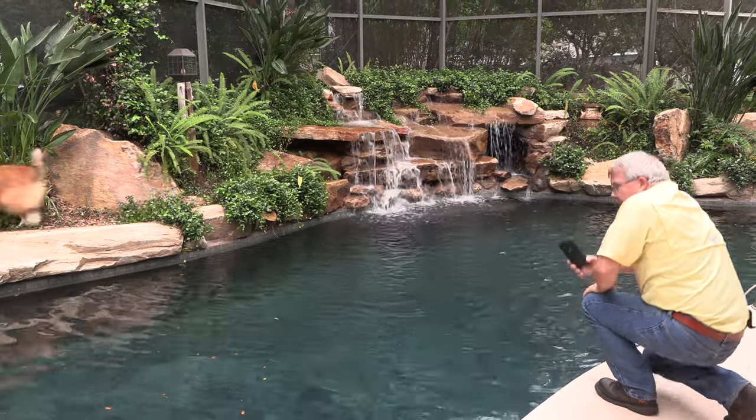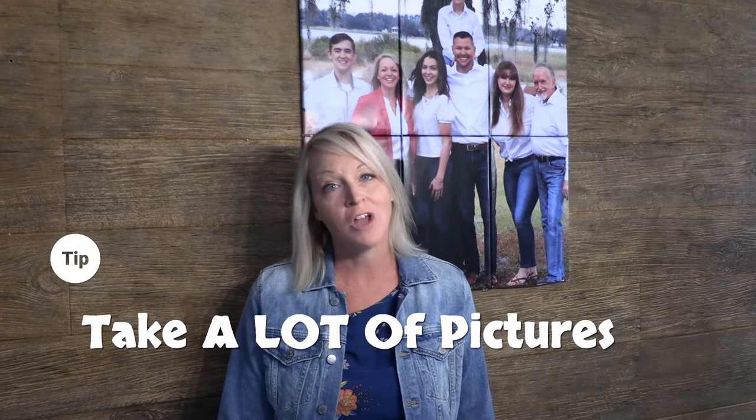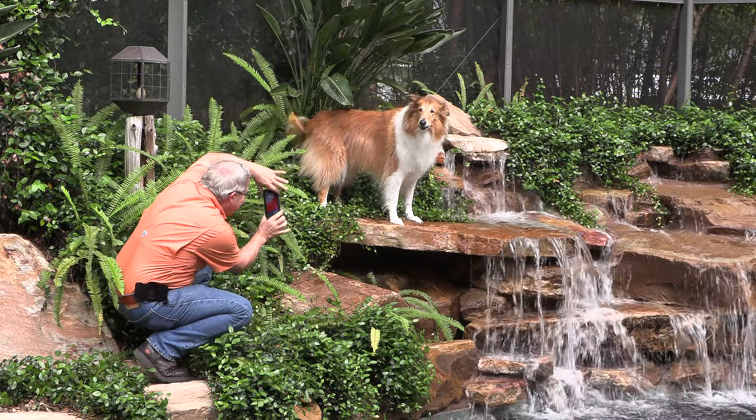Here's a trade secret from professional photographers all around: take lots of pictures — you'll find the right one.